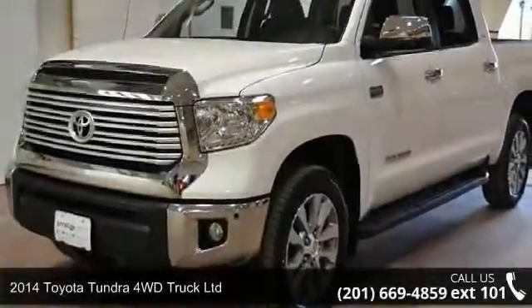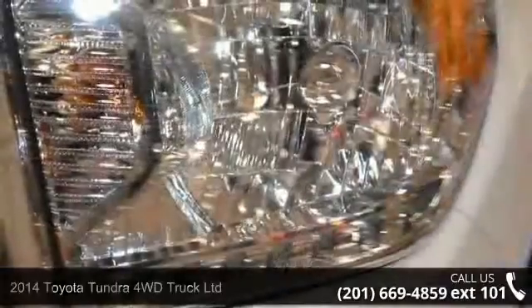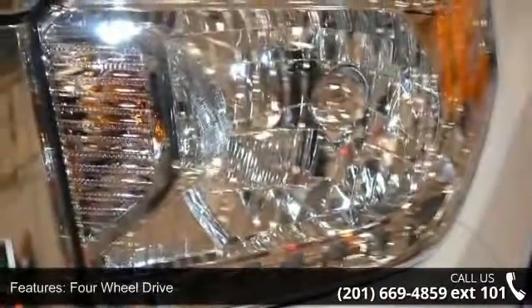Imagine yourself in this 2014 Toyota Tundra 4WD Truck Limited. If you are looking for a first-rate auto, this one could be yours today.